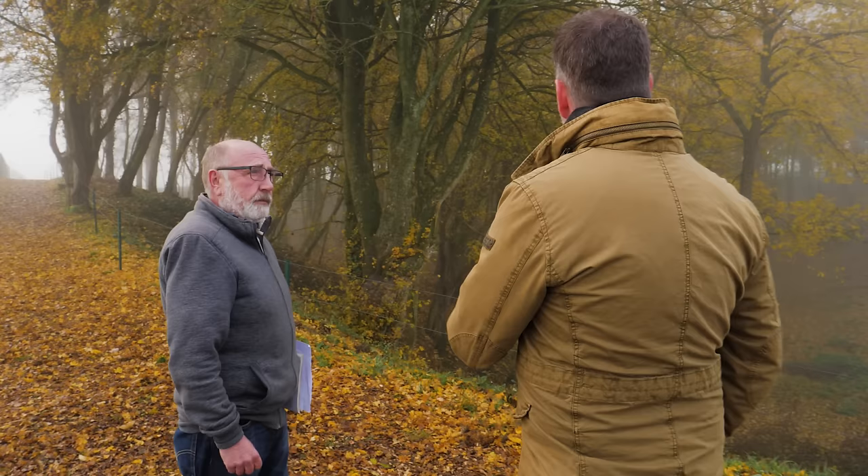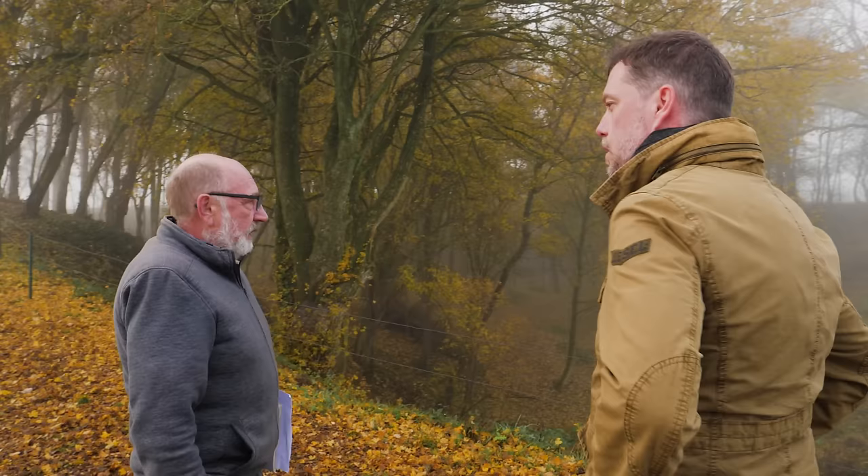And famously, this is the only one that was filmed, filmed by Geoffrey Malins. What were they trying to do? Why did they find it necessary to obliterate this whole section of German trench?